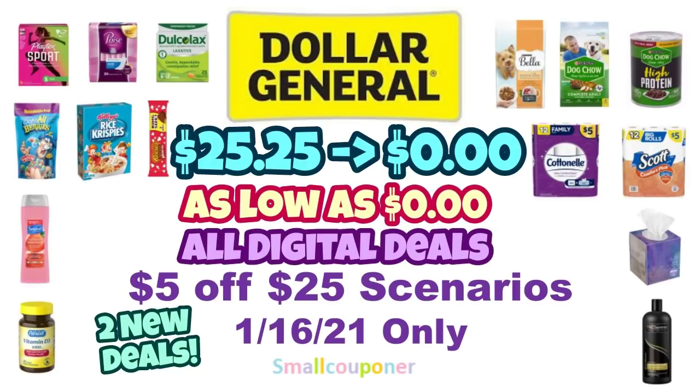Hi guys, this is SmallCouponer. These are the Dollar General 5 of 25 scenarios for this Saturday, January 16, 2021. And these are all digital deals. So let's get started.